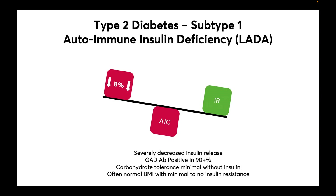In subtype 1, representing about 6% of type 2 diabetes, we see an autoimmune process that is similar to type 1 diabetes. This is called autoimmune insulin deficiency, or LADA — latent autoimmune diabetes of adulthood. Insulin production is severely decreased and 90% of patients are GAD antibody positive. These patients have difficulty tolerating carbohydrates without insulin and often have a normal BMI with minimal to no insulin resistance.